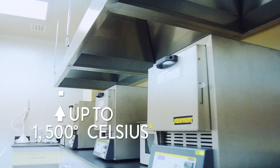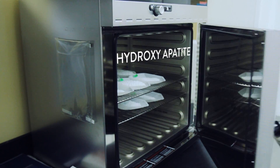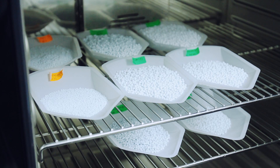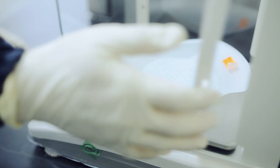An oven is used to heat them up to 1,500 degrees Celsius, in order to sterilize them and create hydroxyapatite. It also makes the granules change to a peculiar light blue color.